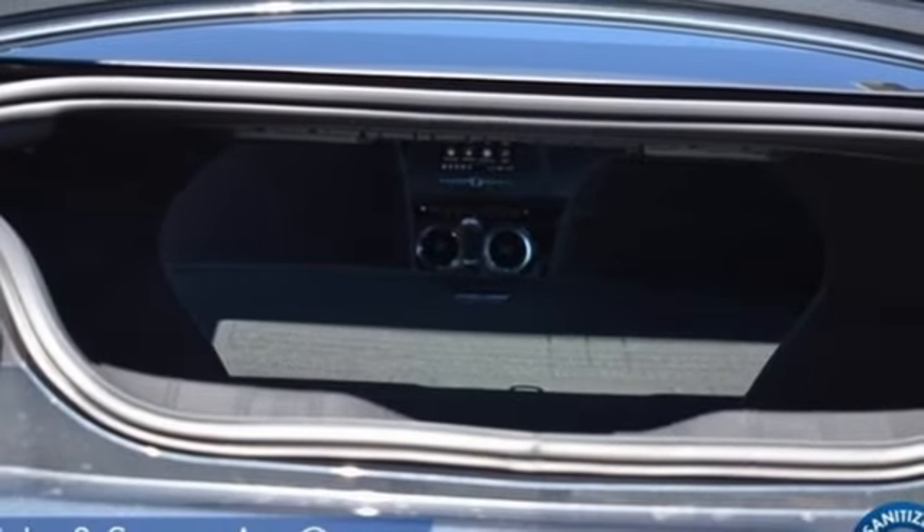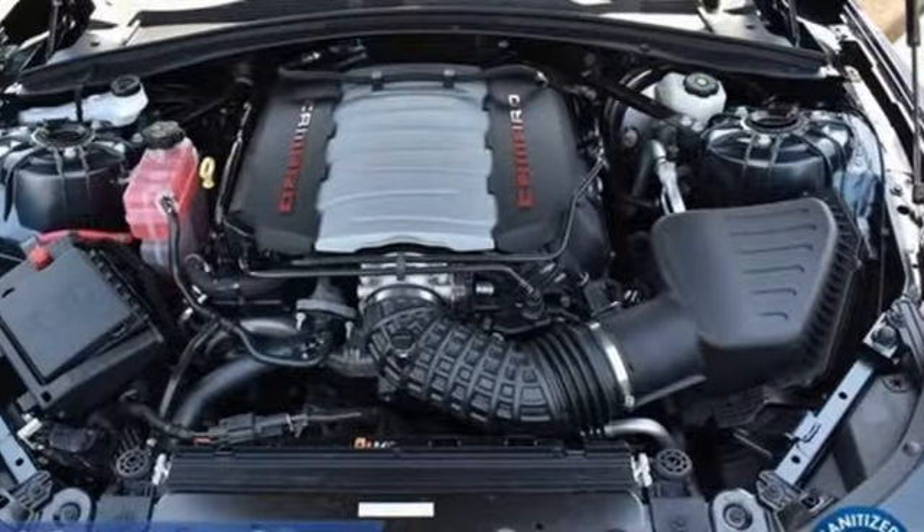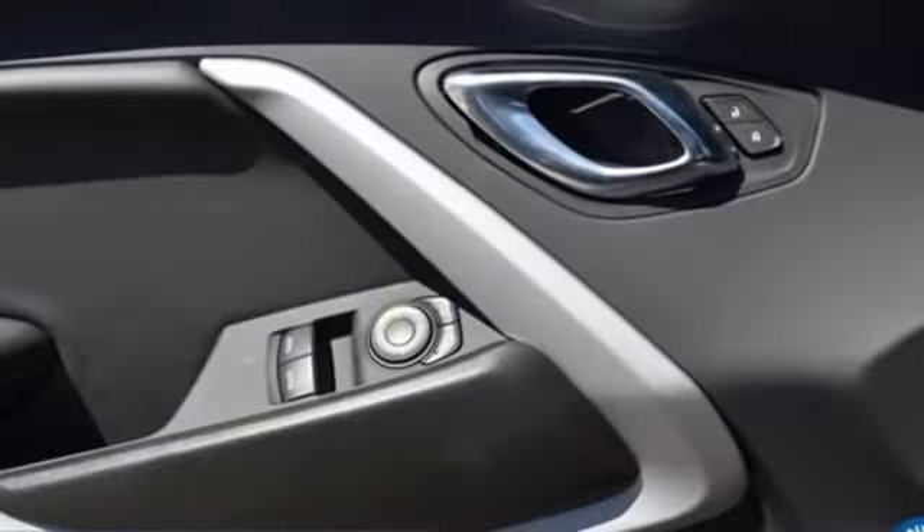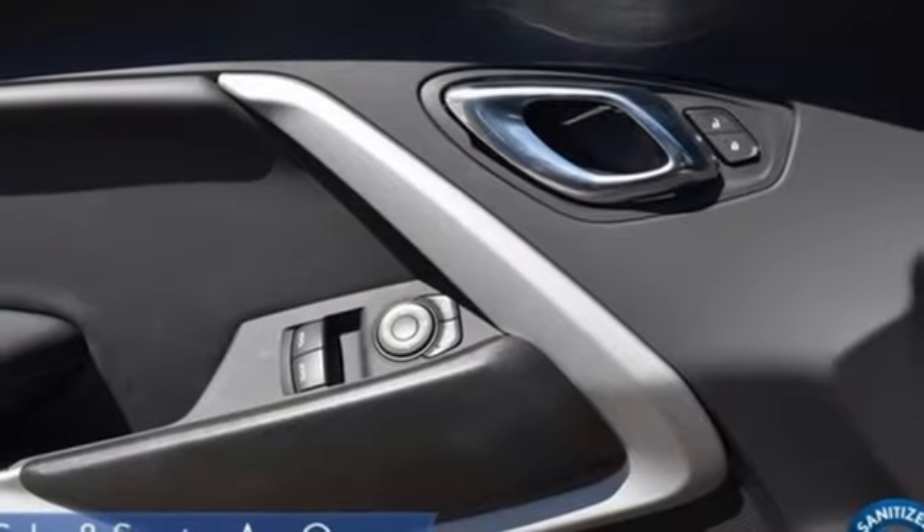manual tilting steering column, AM-FM satellite radio, manual telescoping steering column, inductive device charging, and LED low- and high-beam headlights.